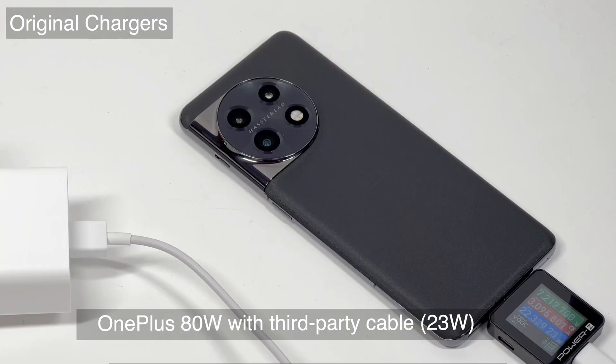The SuperVOOC protocol requires a high current to achieve fast charging. If we replace the original cable with an ordinary cable, the power will drop to 22W. So make sure to use the 10A cable when charging your OnePlus 11.